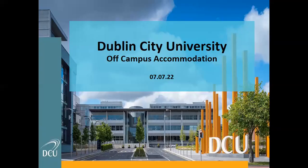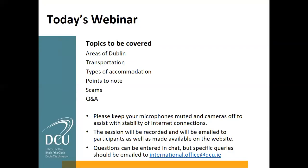First things first, some of the things we're going to talk about are the areas of Dublin — the geography, where to look for accommodation, things to consider around transportation, the types of accommodation available, some points to note, scams (unfortunately they are a reality), and then the Q&A. If you have very specific questions relating to your own application, email international.office@dcu.ie. If it's in relation to on-campus accommodation, campus.residences@dcu.ie.